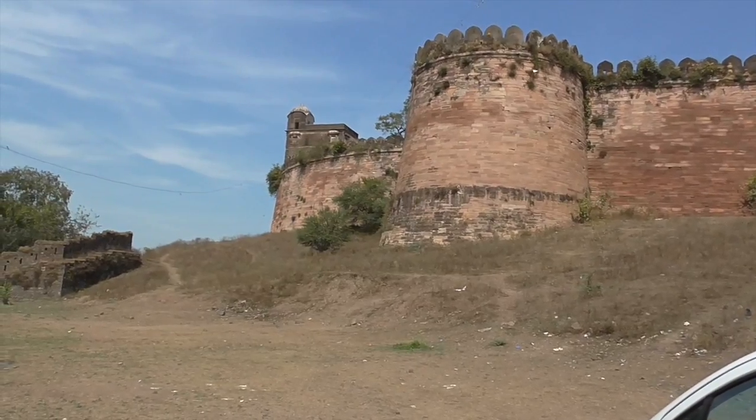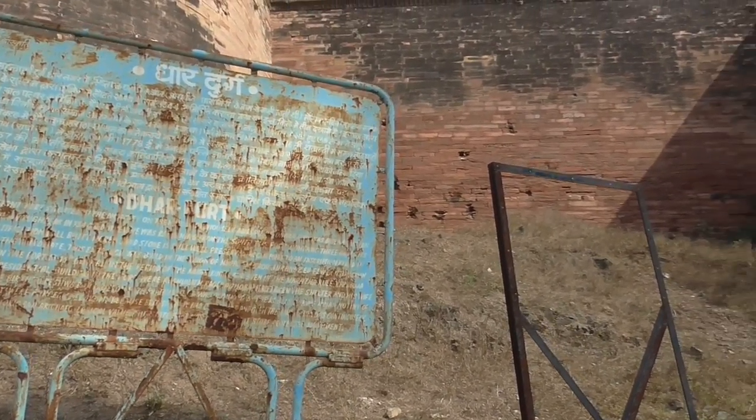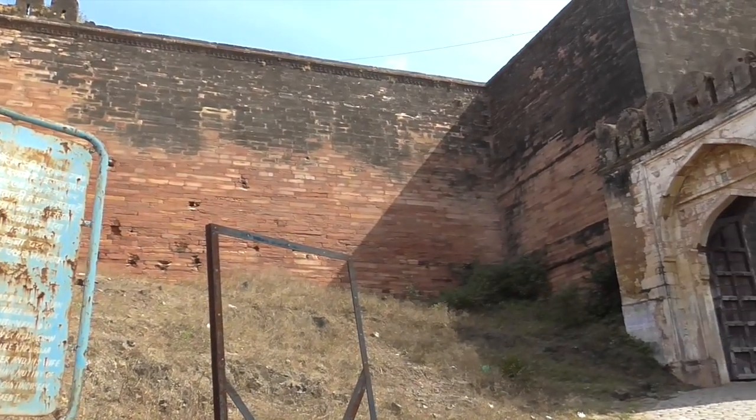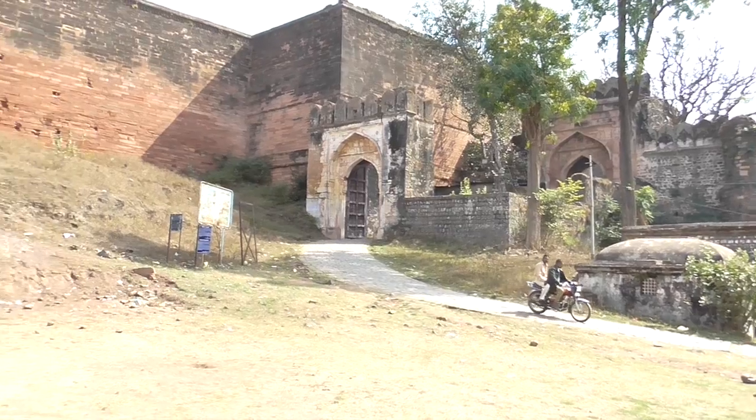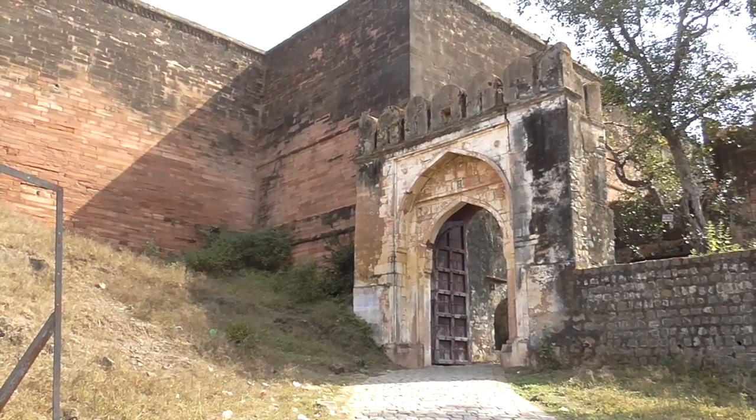Their fort is 45 minutes from Mandu, and it was built in 1344. It stands on top of a small hill, and its architecture is a combination of Hindu, Mughal, and Afghan style. It's also important for the Indian revolt in 1857.